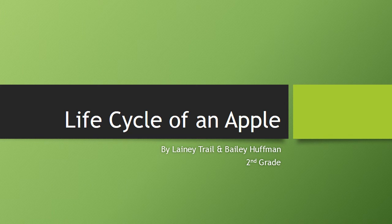Hi, my name is Lainey Trill and Bailey Huffman and we're going to be teaching you about the life of growing an apple.